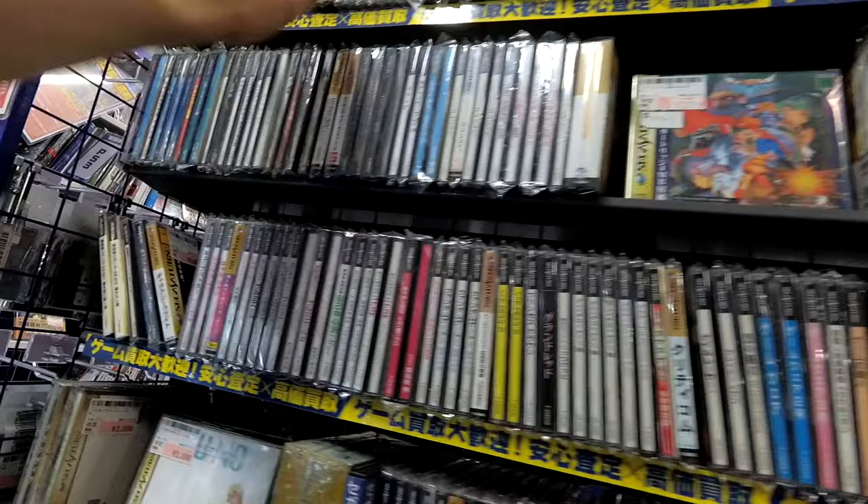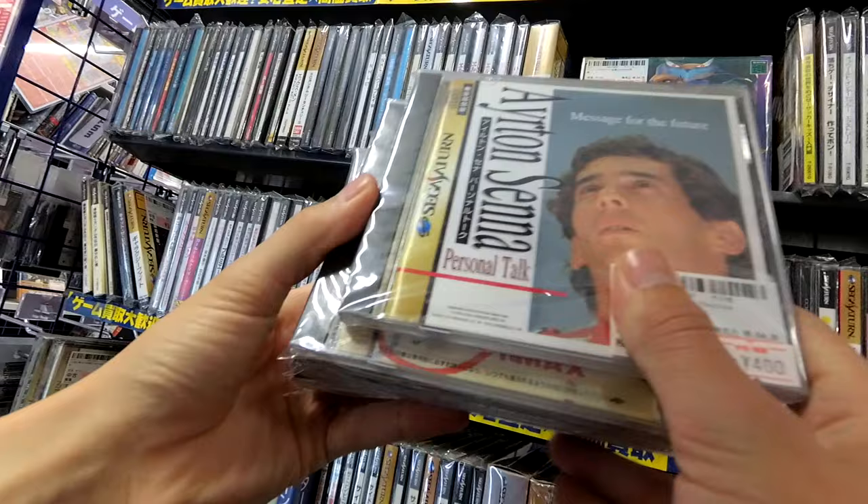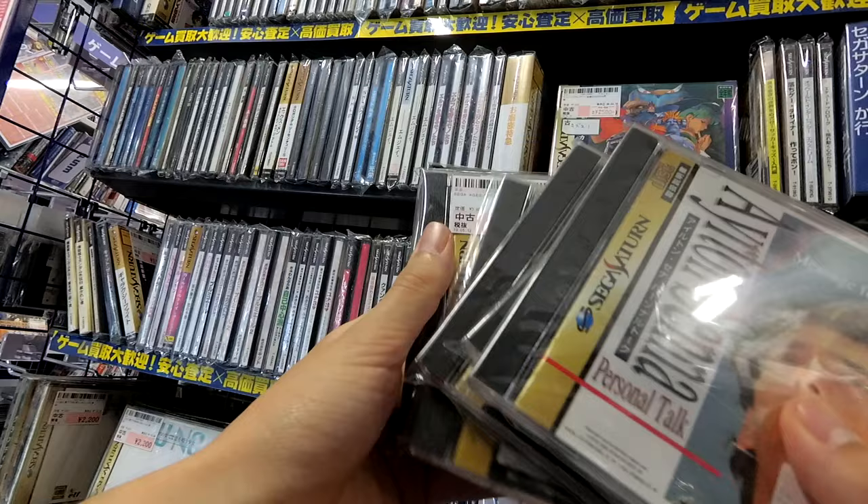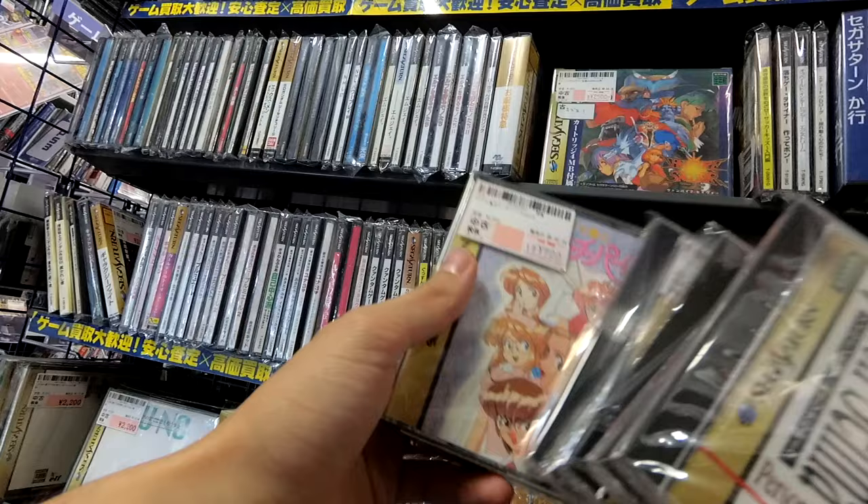So we're just going to look at games — please let me know if you like this style of video. Also please tell me if I'm talking too loud, but I'm trying to keep my voice up because of the nearby arcade. It is just so loud that I can't even hear myself over it.